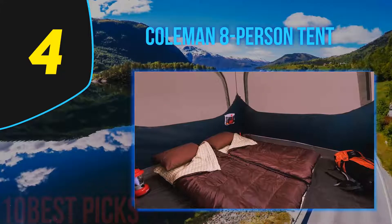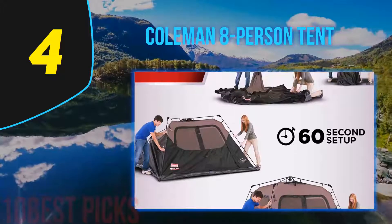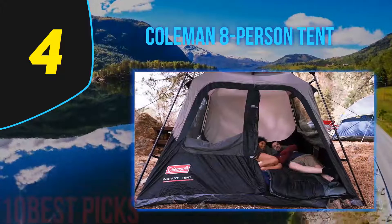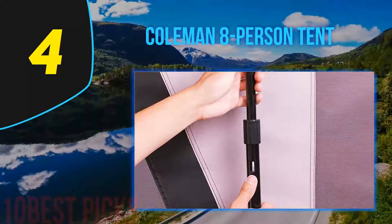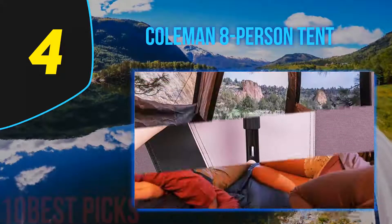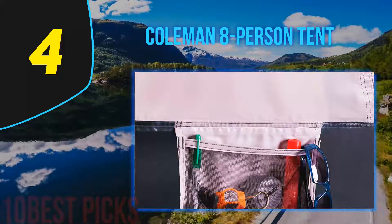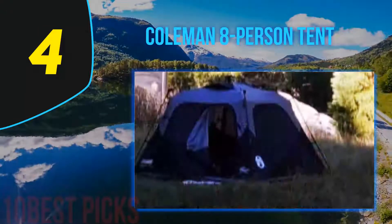Coming in at number 4 is the Coleman 8-Person Tent, a very popular family camping tent. It's suitable for eight persons and its height allows you to stand inside. The generous space lets you move freely. It has weather-resistant PU-coated polyester fabric and the company's proprietary WeatherTec system so you stay dry in rough weather. It features a patented welded floor with inverted seams to keep water out, and all seams are fully taped to prevent leaks.